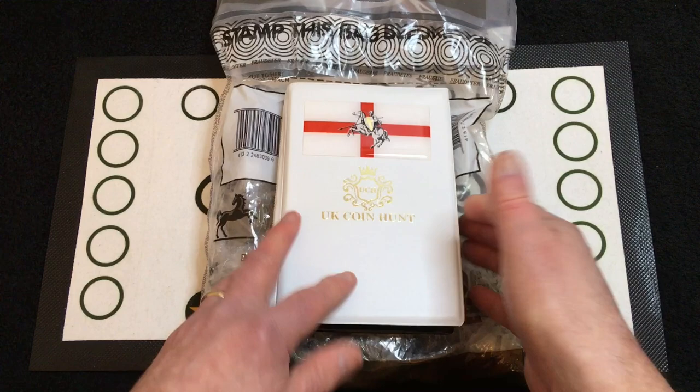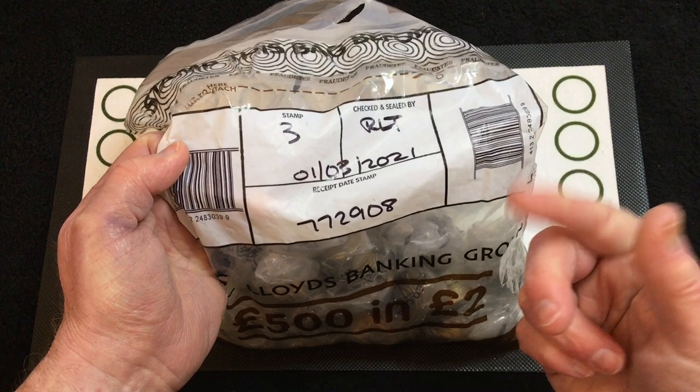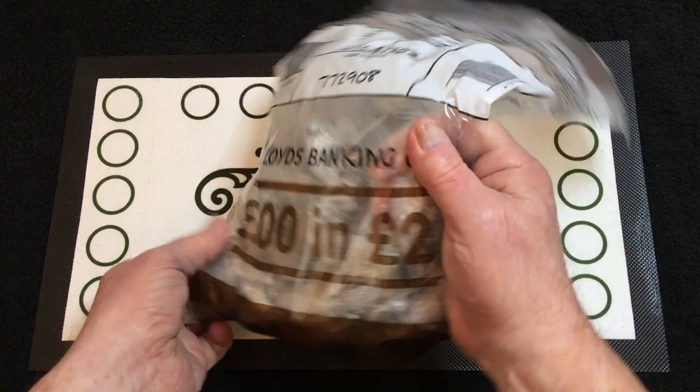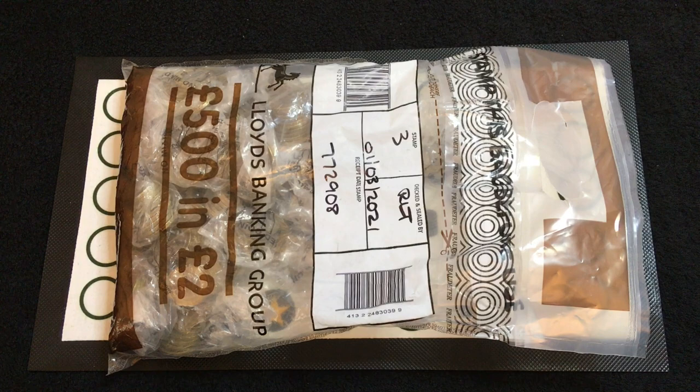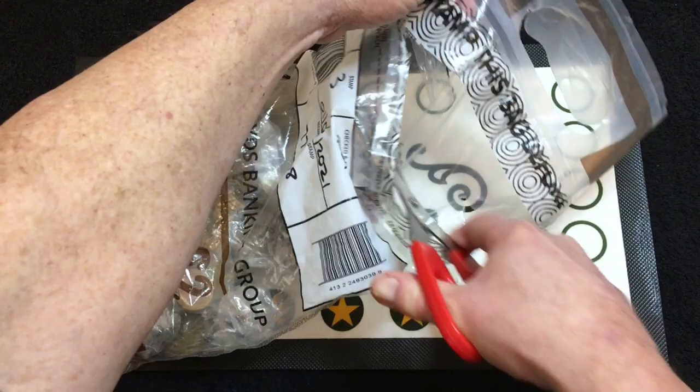I've got £500 of two pound coins. Today is the 4th of March, and this is dated the 1st of March — I picked this coin up just today. As you know, I do record quite a bit in advance, and you probably won't see this until maybe the end of March. So let's grab the scissors. We'll just need that Commonwealth Northern Ireland; I highly doubt we'll get it in this hunt.